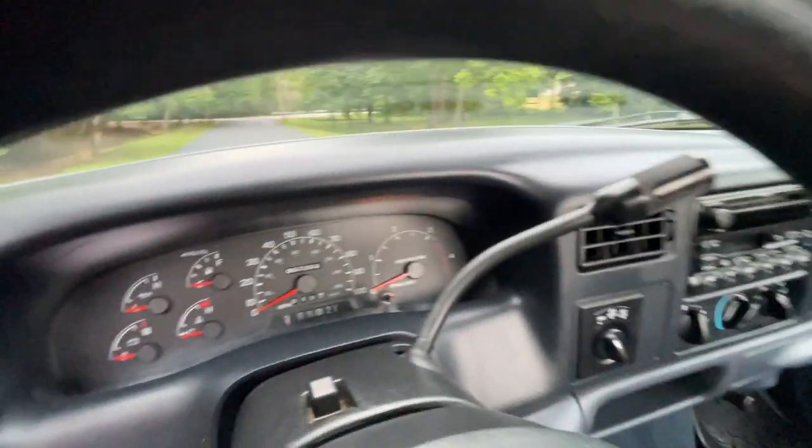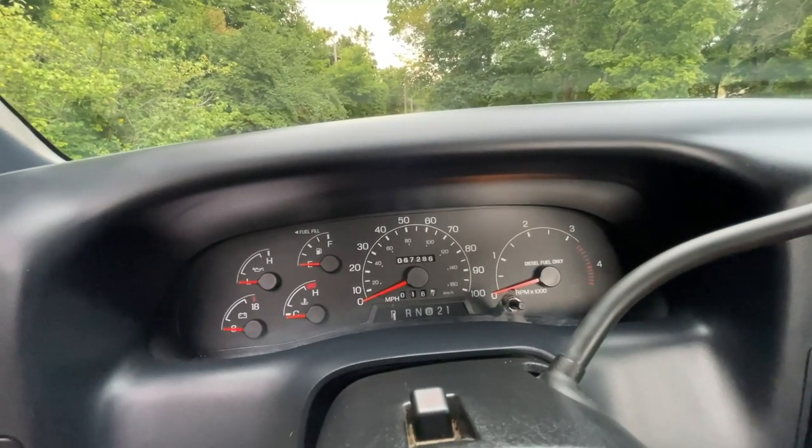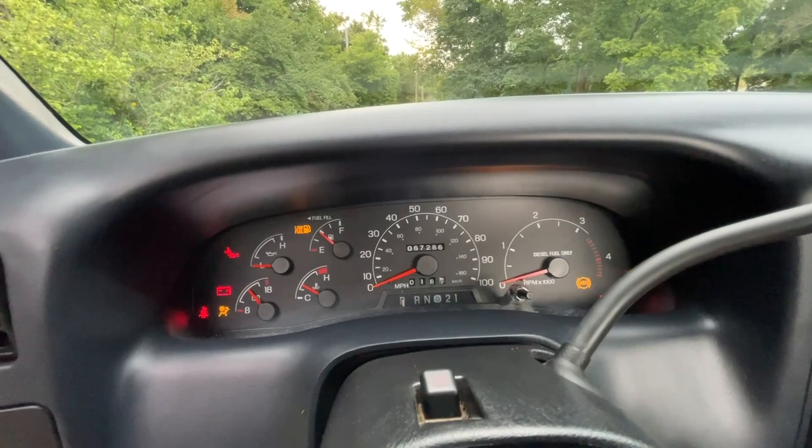Let's go ahead and fire this 7.3 up so we can hear it start. You can see the actual mileage displayed right there in the center: 67,286 miles.